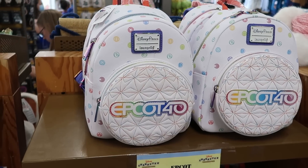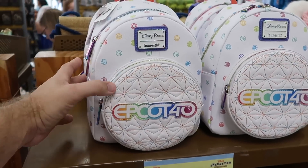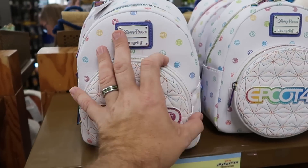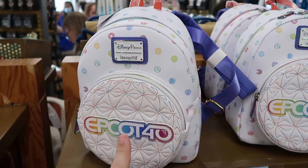I wanted to give you a closer look here at the Epcot 40 Loungefly, because I know we did see it in the bag and it definitely didn't do it justice. Look at the nice colors of the zipper pulls, the Epcot 40 embroidered — again, this bag is only $35. This is way nice for that price.